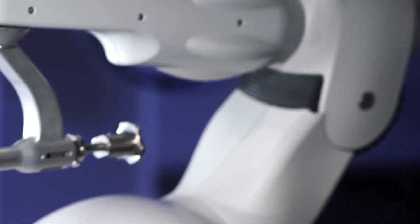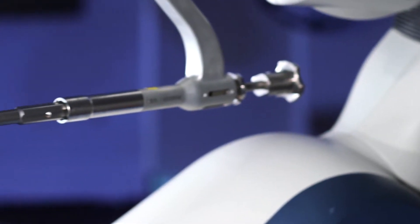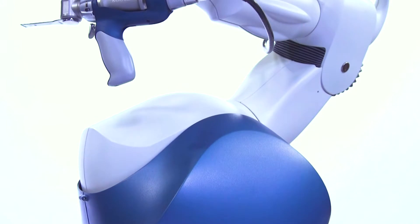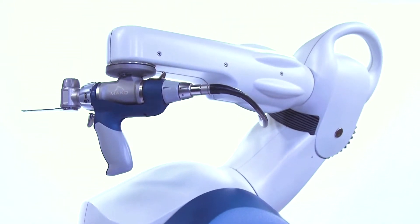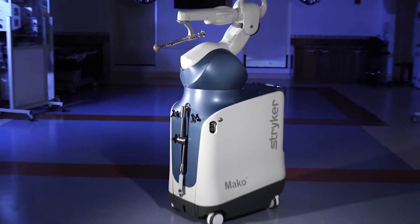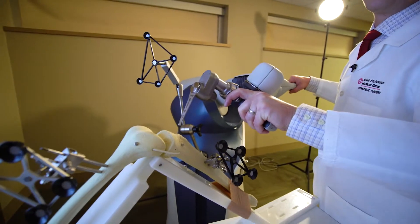One of the things we've found is that at five years in big data, the standard technique of using handheld instruments to put in a partial knee replacement had about a four to five percent revision rate at five years. With the Mako Robotic Arm, studies are showing about a one to 1.5 percent revision rate, which is really, really important. That means three or four people out of a hundred avoid additional surgery in the first five years after their joint replacement.